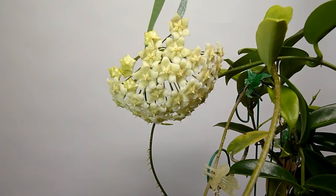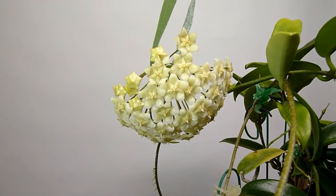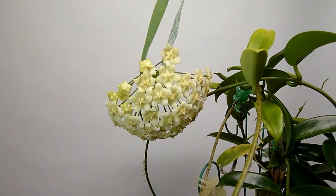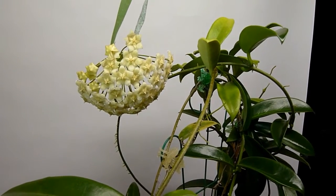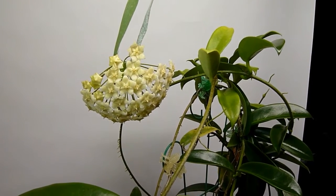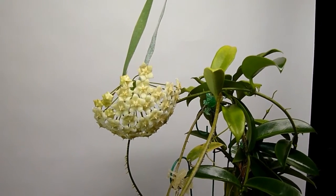Look at that flower — I'll have several great still photos at the end of this video, so stick around. Of all three — the White Dragon, Pink Dragon, and Black Dragon, which I've now flowered all of — the White Dragon here, Hoya Salata, was probably the most difficult of the three.